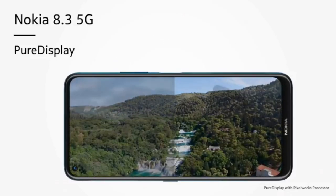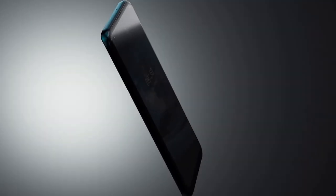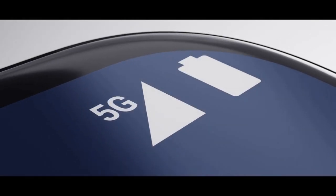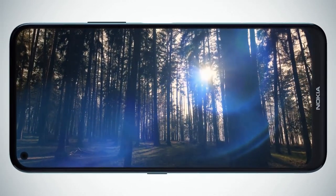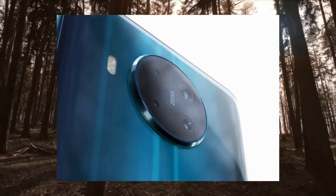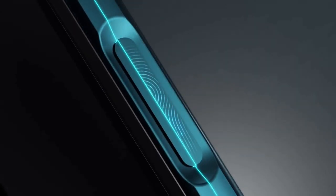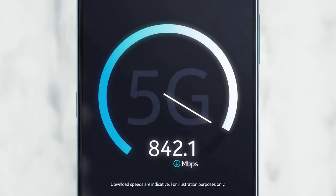The Nokia 8.3 5G comes with a 6.81-inch Full HD+ screen with an aspect ratio of 20:9, meaning the phone's screen is longer than most handsets. The design features a metal edge and gorilla glass on the rear with a refracted light design that gives it a unique look. The fingerprint sensor is housed within the power button on the side, allowing you to turn the phone on and unlock it with one press.